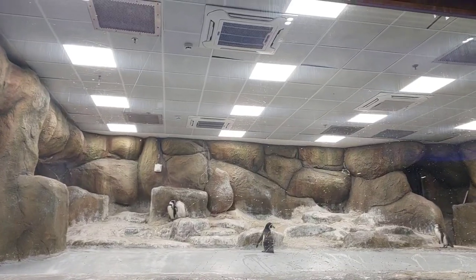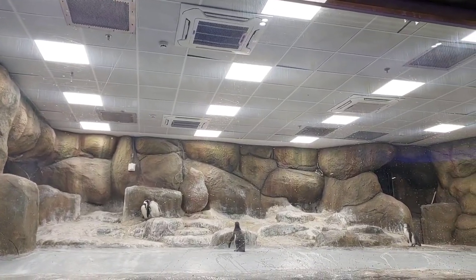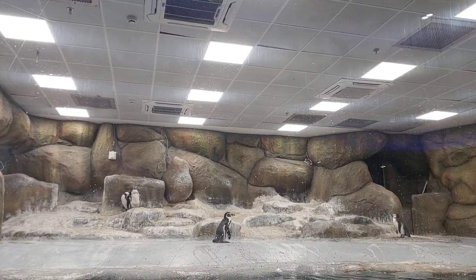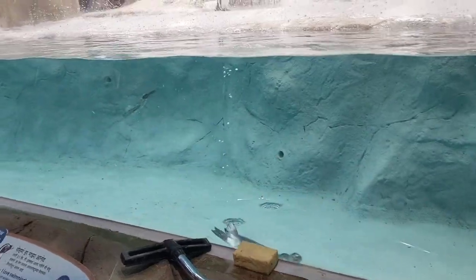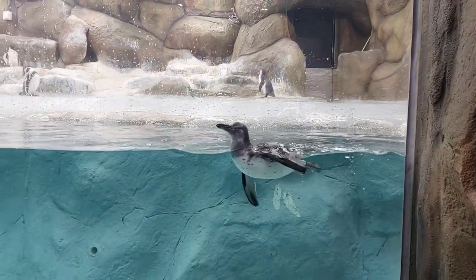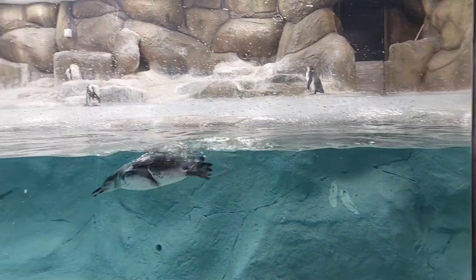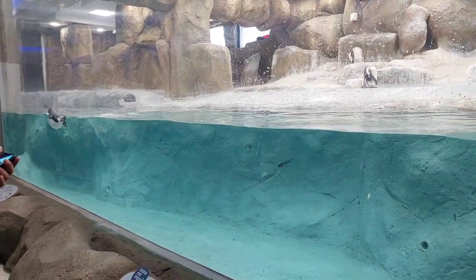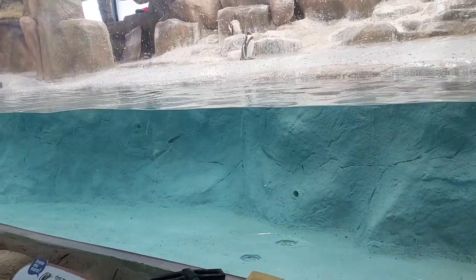Whether it is a heat wave, summer, winter, or monsoon, penguins don't undergo any weather changes at the facility. Going by the names Oreo, Oscar, Donald, Daisy, and more, the flippers of penguins are tagged with different color codes for better identification by visitors and team members.